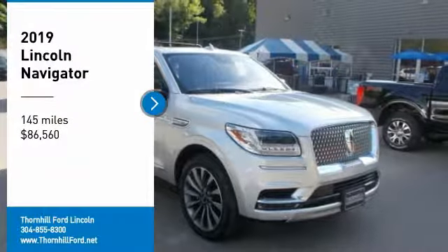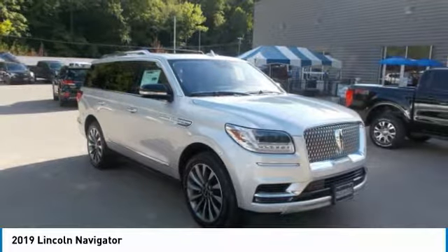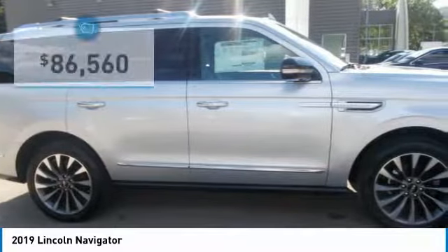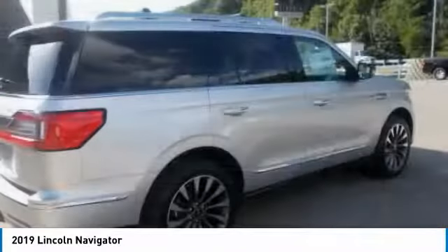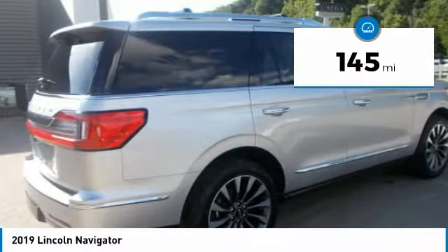The 2019 Lincoln Navigator has distinct power and presence. When your key fob is detected, auto-fold side mirrors project a signature Lincoln logo welcome mat on the ground below the doors, while door handle areas glow and rear running lamps illuminate. Available power deployable and illuminated running boards also extend to greet you.